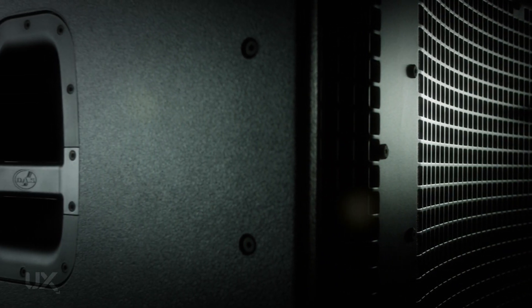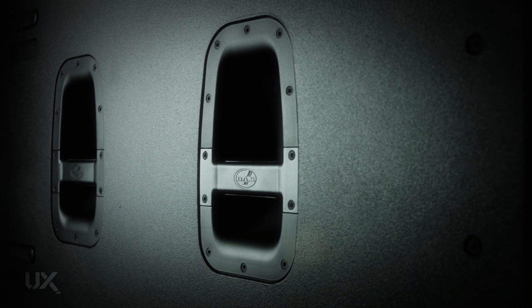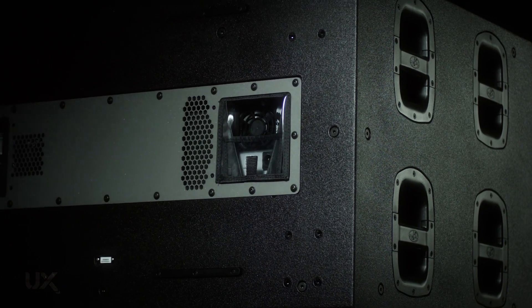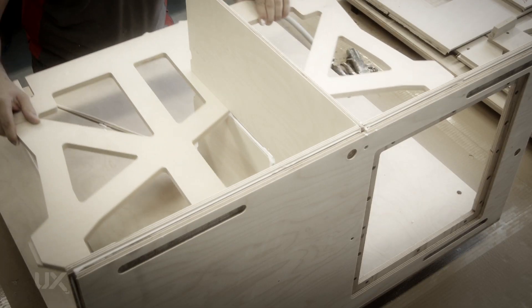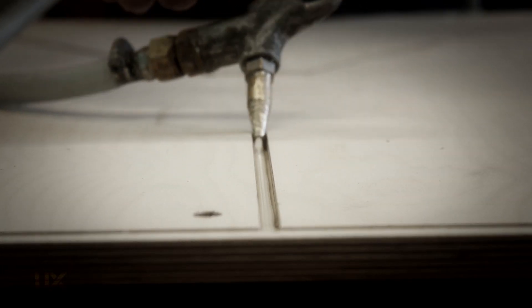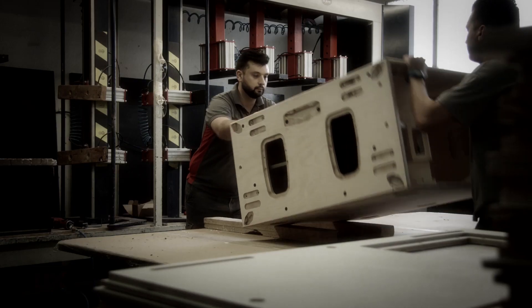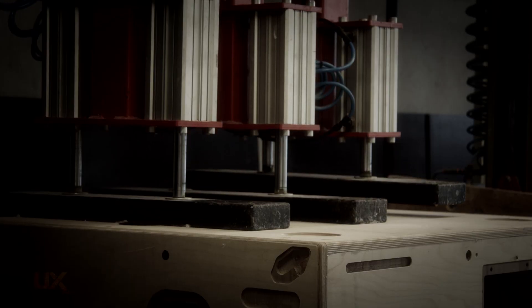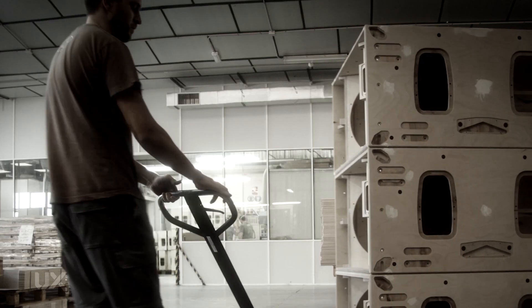The UX series enclosures are heavily braced to withstand intense internal pressures. The outside is finished with the robust Isoflex coating, which protects the cabinets from road use and rain. The UX series is built entirely from Baltic birch plywood, with thickness varying from 18 mm to 30 mm depending on where the piece is used. More than 50 different parts and 9 square meters of material are used in each cabinet.